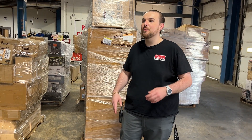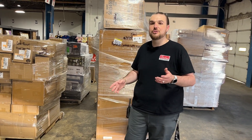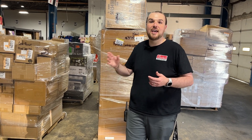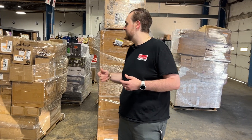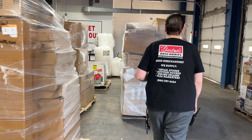Hey guys, we're coming to you from Barton's Discounts here in Indianapolis. Today we're going to be doing a walkthrough of our weekly inventory update to give everybody an idea of the different categories you can expect for this weekend and into next week. Let's just hop right into it because we've got a lot coming out right now.